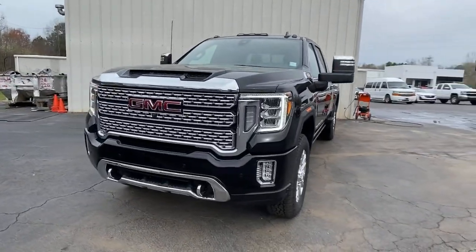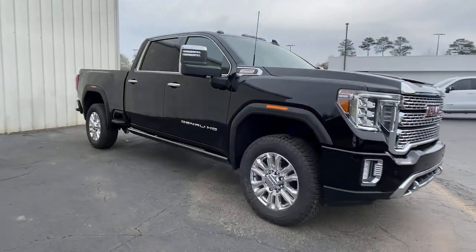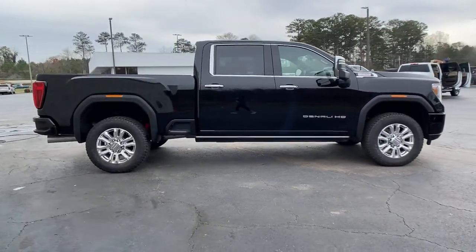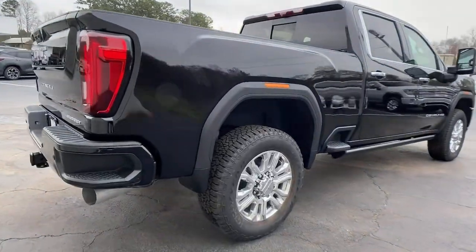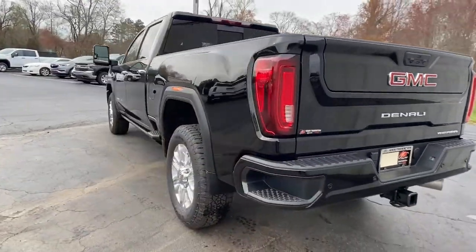Enjoy the view of this 2021 GMC Sierra. This vehicle delivers the best of sporty styling and modern efficiency. Confidence comes standard thanks to driver-focused design, state-of-the-art safety features, and a premium feel. The following are some of this vehicle's highlighted options.